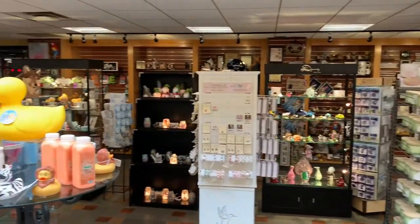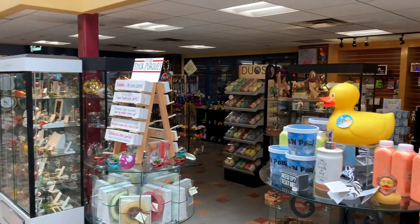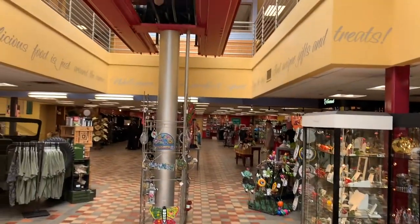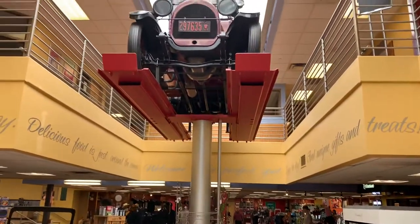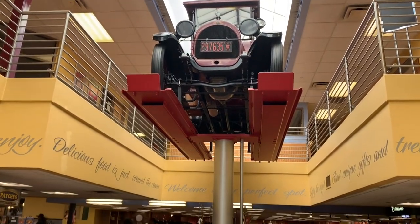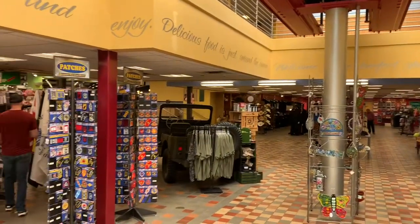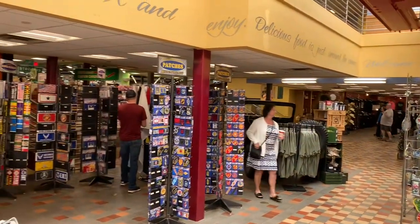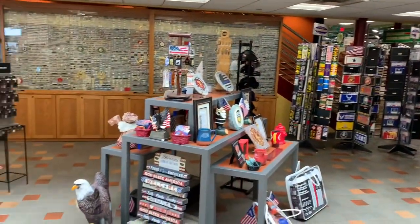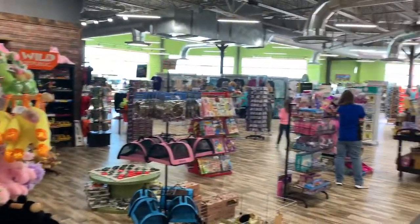Look at all of the stuff they have. Right up here there's an antique truck. A lot of military veterans things here, fire department — you name it, they have it. Here's another sample of everything they have.